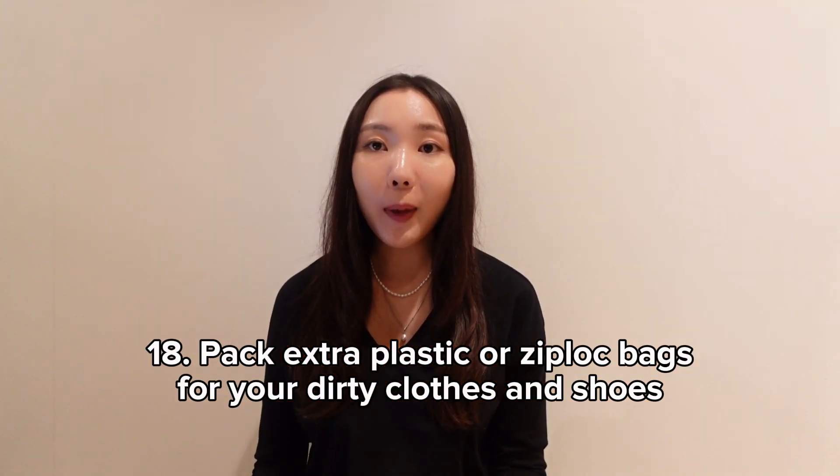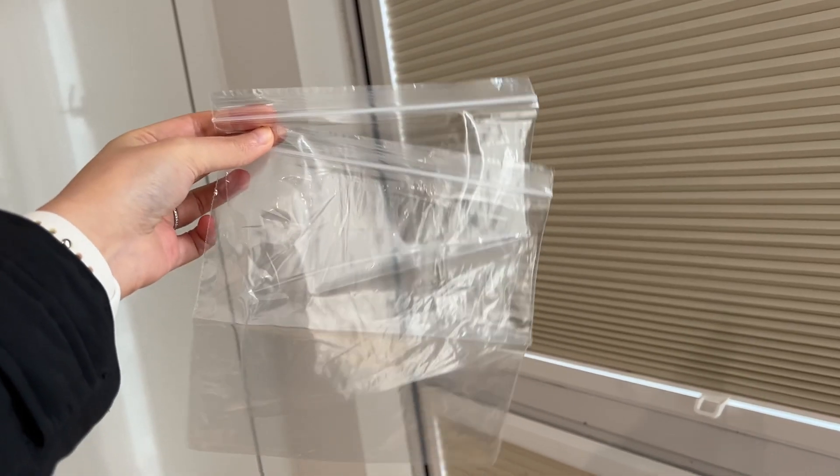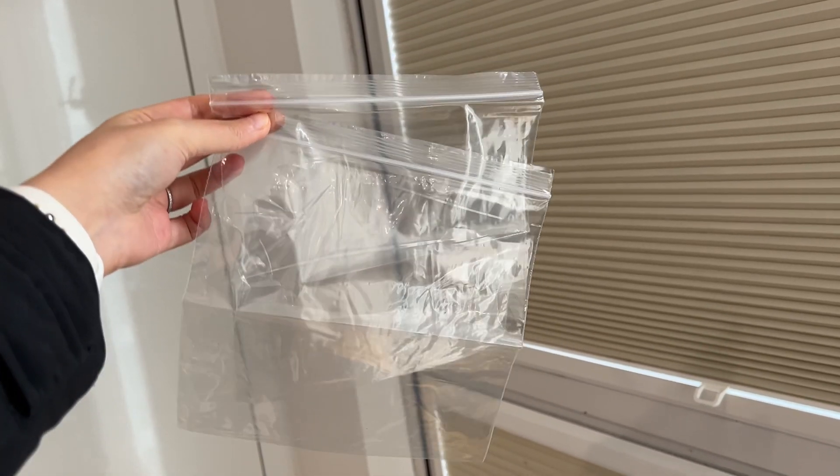Pack extra plastic or ziplock bags for your dirty clothes and shoes. There are times I can't do laundry during a trip, and I don't like getting my dirty clothes mixed with fresh ones, so it's a good idea to use extra plastic or ziplock bags to separate them.